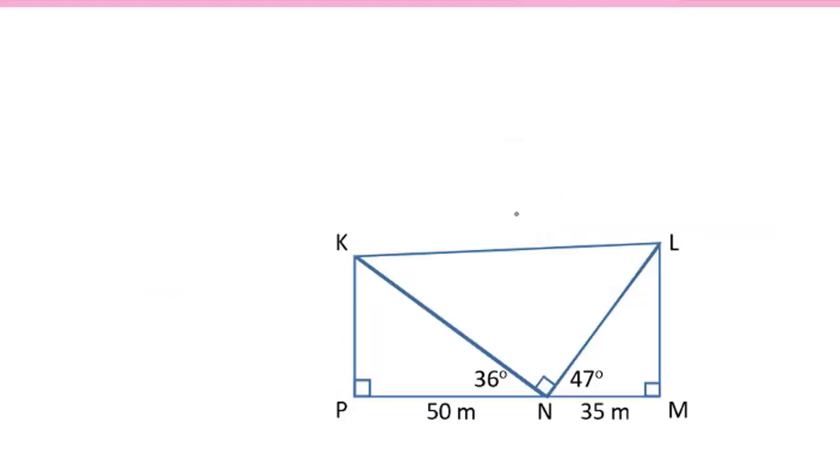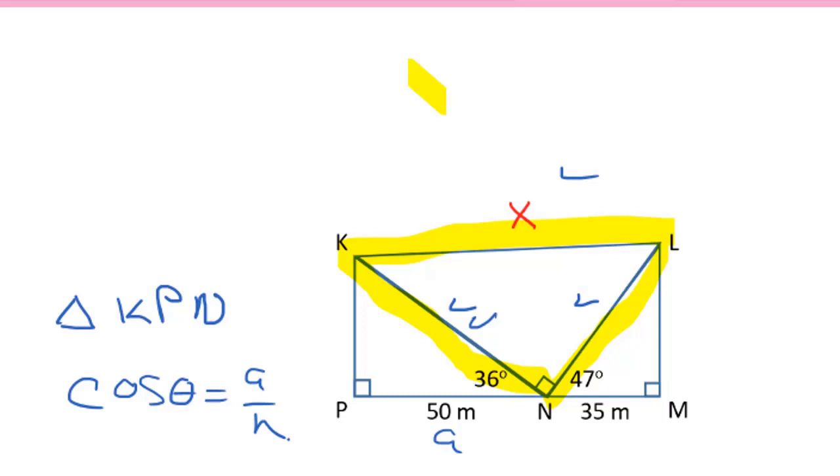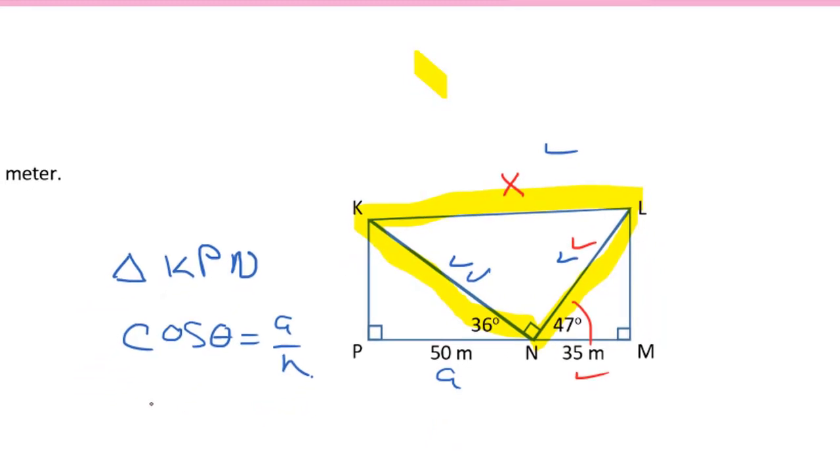In this next question, we're asked to find the length of KL, and I'm going to mark that with an x. If you look closely, you'll see a right angle triangle, and if we can determine what these two sides are, we can use the Pythagorean theorem to determine x. In triangle KPN, we have enough information to determine the hypotenuse using cosine of theta equals adjacent over hypotenuse. In the triangle on the right-hand side, we can also determine the hypotenuse, given the adjacent to 47 degrees, using cosine of theta. Once we know both hypotenuses, we can determine the length of KL.